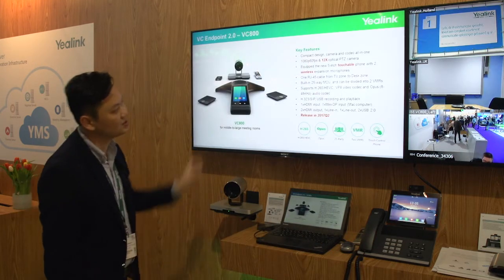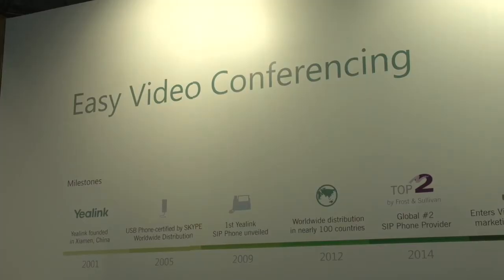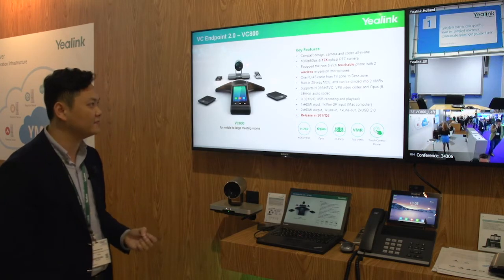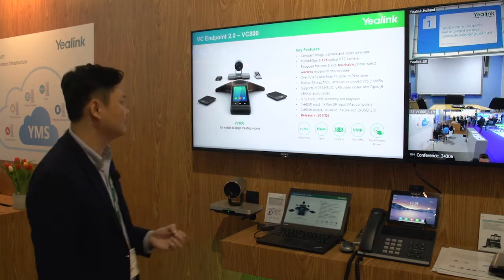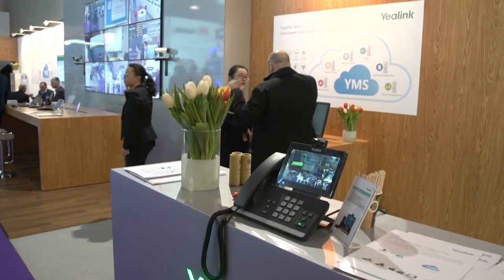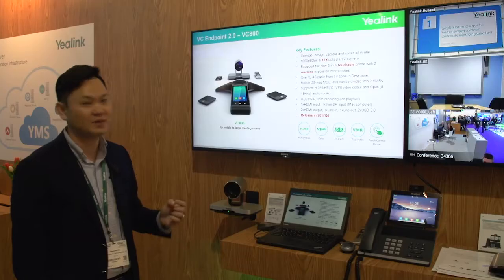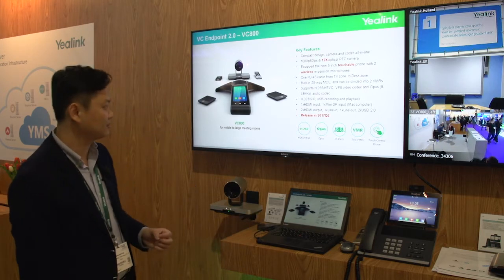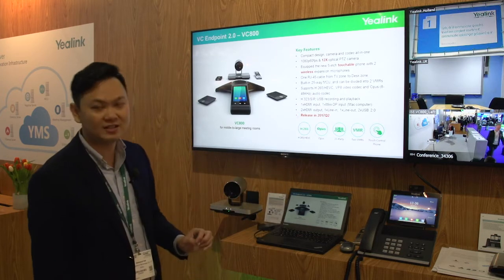This product also has a very powerful chipset inside. It can support up to 25-way video conferencing, and can also be divided into two VMs. And it also supports the most advanced codec, H.265. This product will be released this summer.